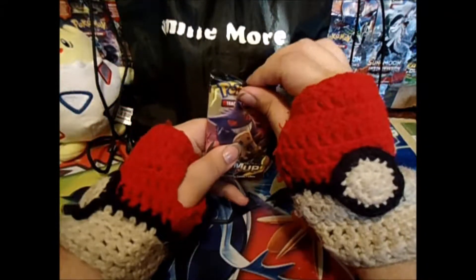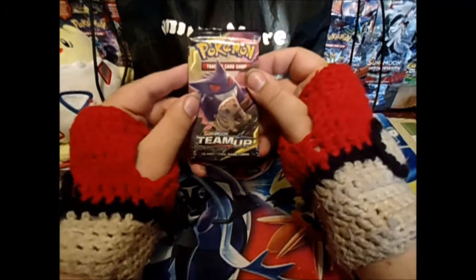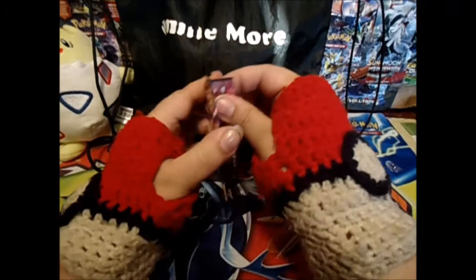For this here, we pulled a pack of Team Up. All right, Team Up is awesome!